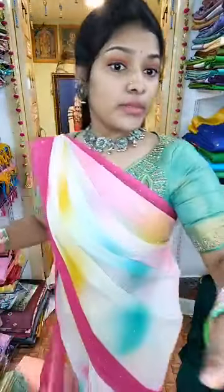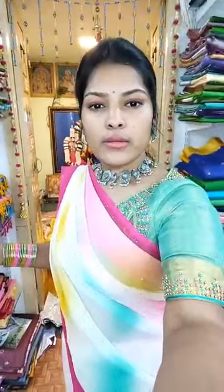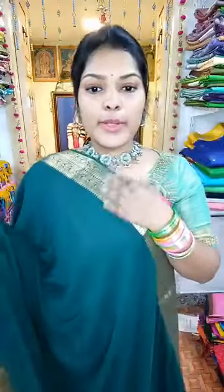If you have one, you can check it out. Next, it's a very beautiful big border — the name is the Big Borders.